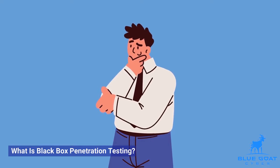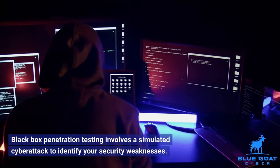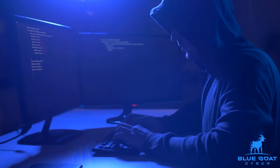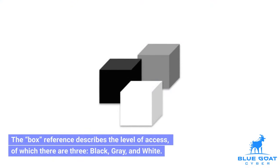What is black box penetration testing? Black box penetration testing involves a simulated cyber attack to identify your security weaknesses. Those carrying out the testing are ethical hackers using the same tools, techniques, and strategies as cybercriminals. The box reference describes the level of access, of which there are three: black, grey, and white.